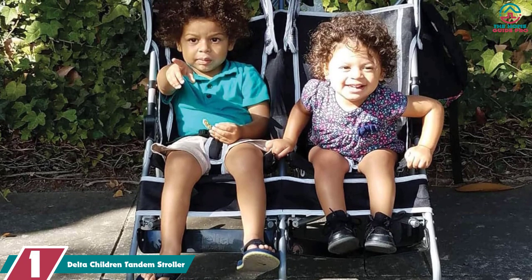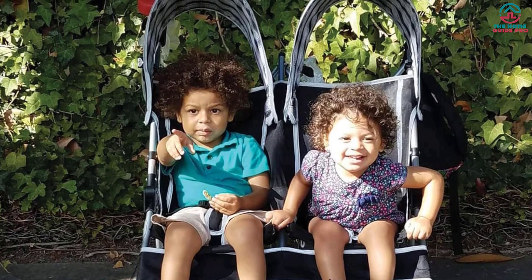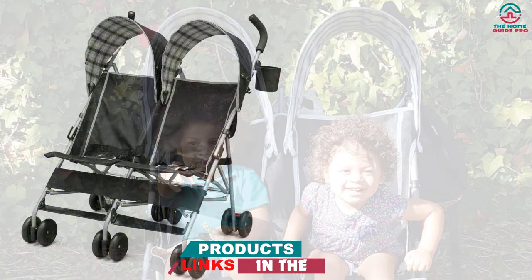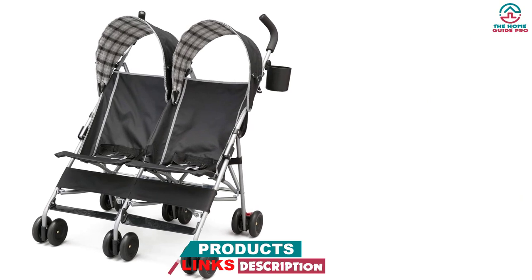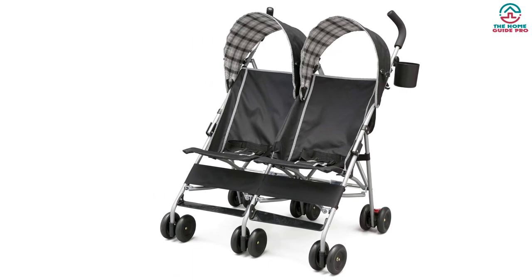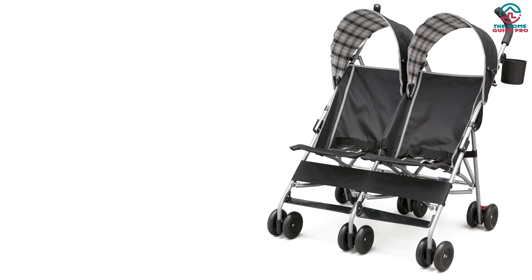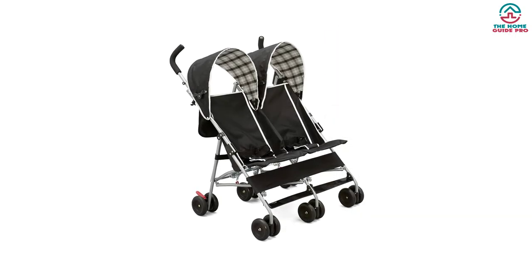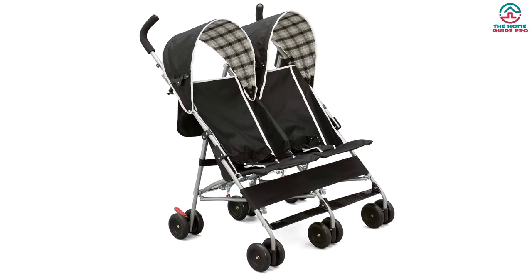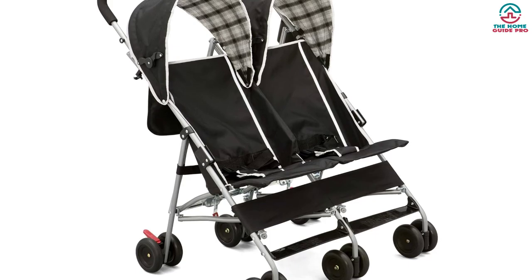And finally at number 1, we have the Delta Children Tandem Stroller. This tandem stroller is equipped with six shock-absorbing wheels so that you can roll it over bumpy surfaces with no struggle. Its standard canopies will protect your kids against UV solar rays while offering the required shade. It is so light and compact that traveling won't be a problem anymore. You can even maneuver this tandem stroller effortlessly, owing to its 360-degree front swiveling wheels. When you are about to travel on a bumpy road, lock the front wheels to get more stability. It is bolstered with two rear mesh baskets, enabling you to store all the essentials, and a parent's tray with two cup holders to accommodate your drink and other small essentials.